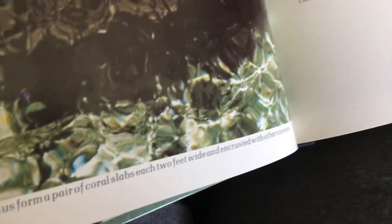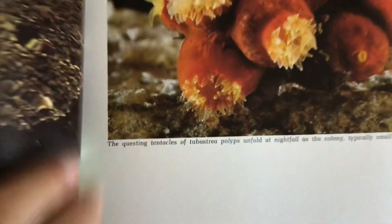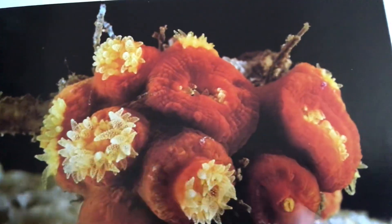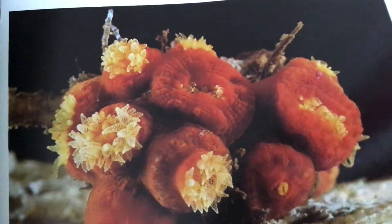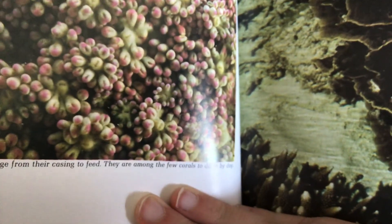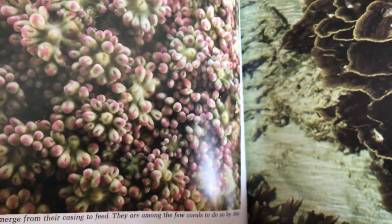The interlocking fingers of the reef-builder Acropontantus form a pair of coral slabs, each two feet wide and encrusted with other varieties. The questing tentacles of tapestry polyps unfold at nightfall as the colony, typically small and compact, prepares to feed. The blunt rosettes of Ganyalpura polyps emerge from their casing to feed — they are among the few corals to do so by day.